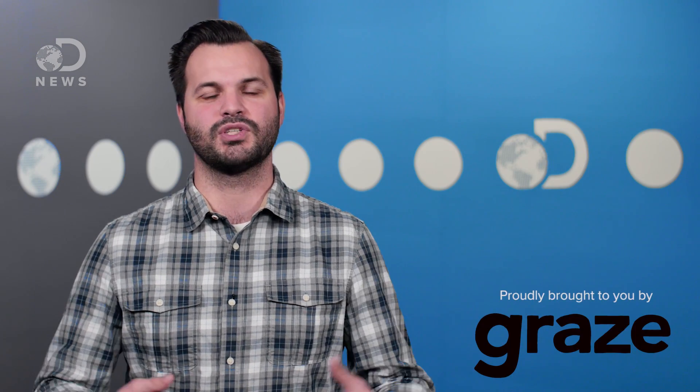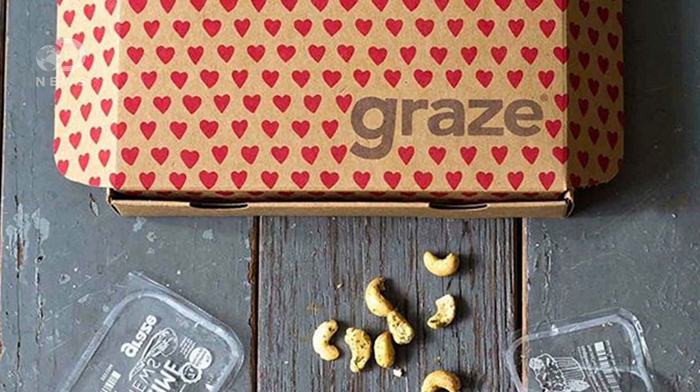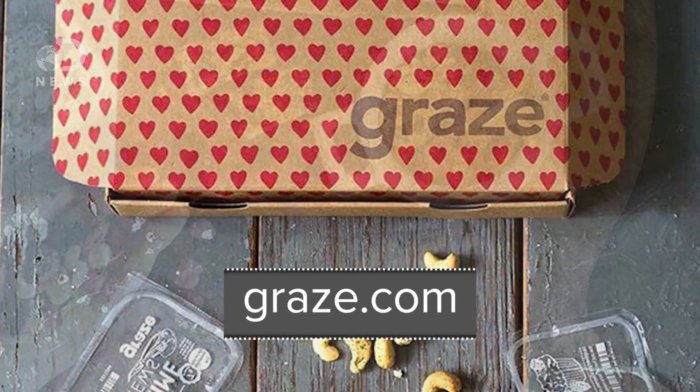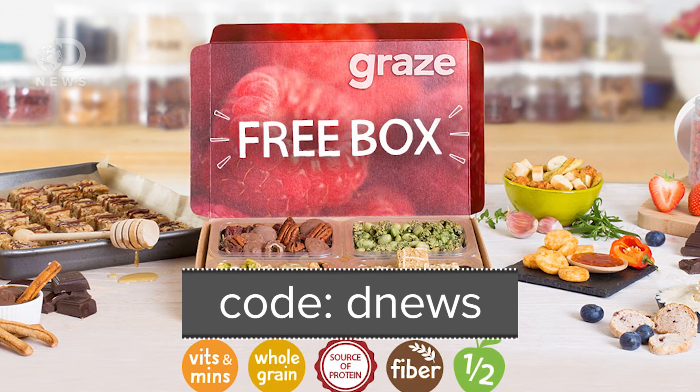We can't do DNews episodes without our sponsors. Thanks to Graze for sponsoring this episode. Graze makes snacking exciting by combining wholesome ingredients with flavors we all love to create over a hundred nutritionist-approved snacks. Go to Graze.com and enter promo code DNews to get a free sampler box delivered to your home or work. This new study is predicated on the fact that the jellyfish had glowing cells in the first place — if you're wondering why some animals glow, go watch this video. Tell us in the comments if this science blew your mind a little bit, and please subscribe for more mind-blowing science!